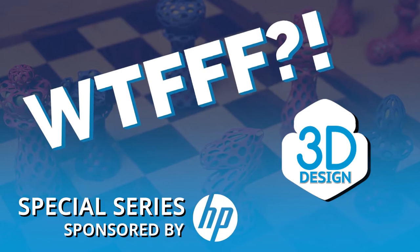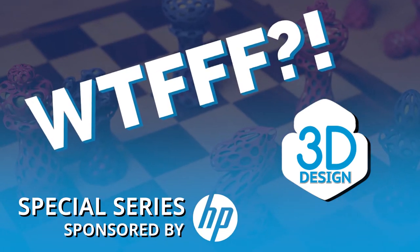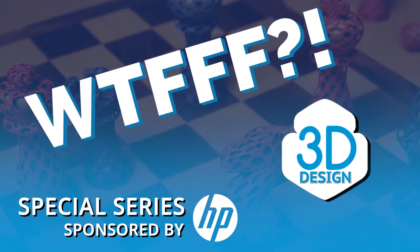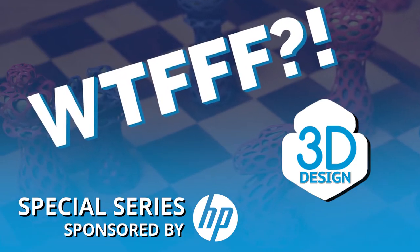Welcome to the WTFFF special series brought to you by the Z and 3D print teams from HP, where your hosts Tom and Tracy Hazard explore all about the what of 3D workflows from concept to print.